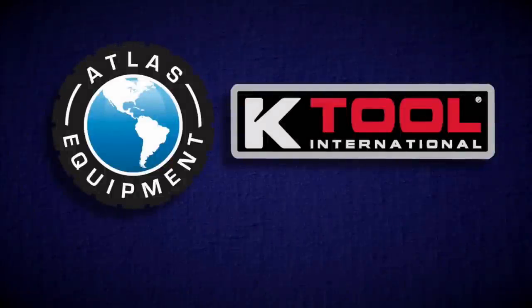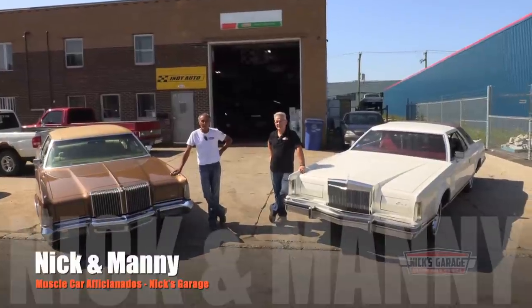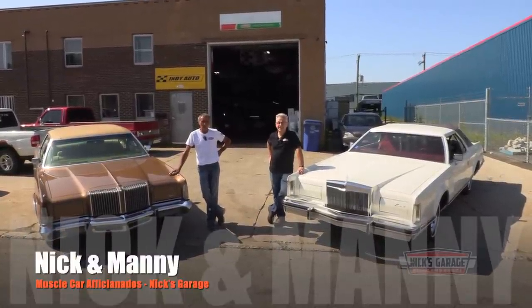Nick's Garage is supported by Atlas Equipment and K-Tool International. I'm Nick, and I'm Manny, and welcome to Nick's Garage.